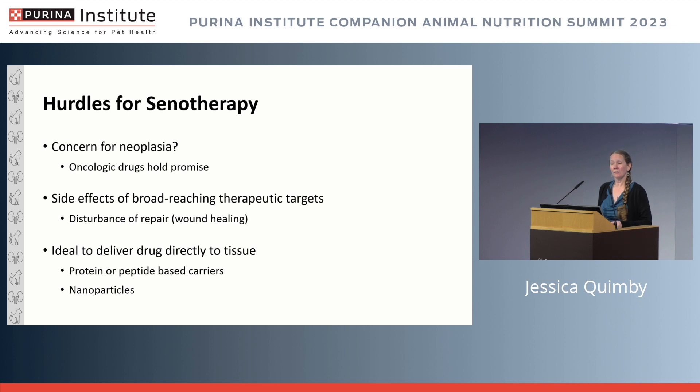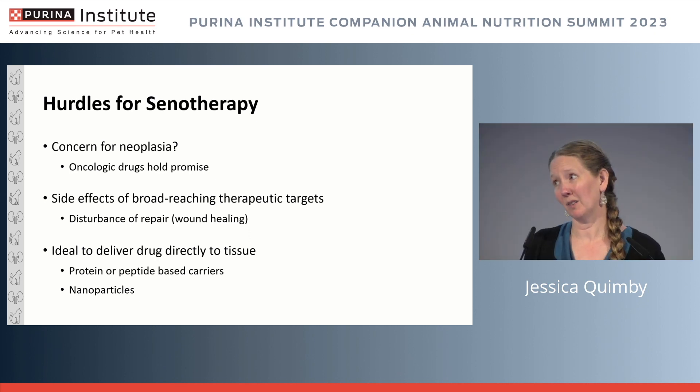Other hurdles include questions about neoplasia risk, and the fact that many of these substances are not very specific, raising concerns about side effects from broad therapeutic targets — such as disturbance of repair and wound healing. There are also questions about whether targeted delivery directly to the kidney would be ideal.